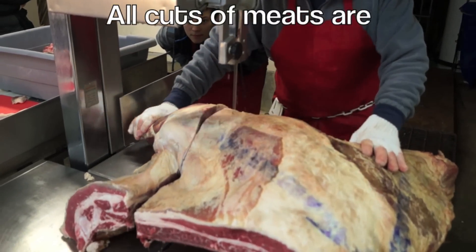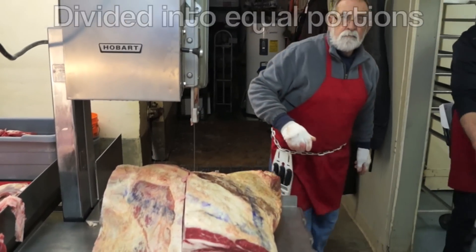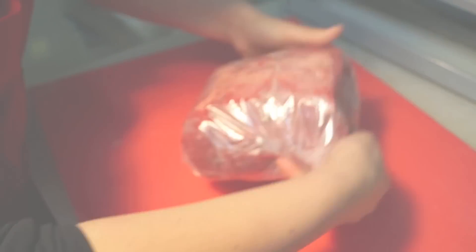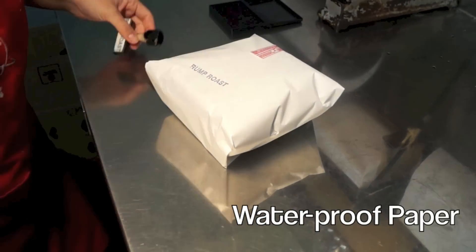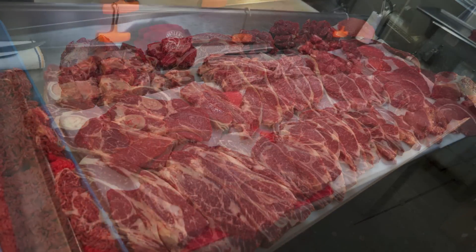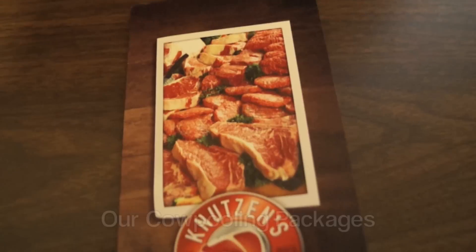The cuts of meat are then divided into equal portions. They'll be scraped and wrapped first in freezer film and then waterproof paper to ensure a long shelf life in your freezer of up to one to two years. The packages come in a variety of sizes, from smaller six-and-quarter portions to larger-sized halves of beef.